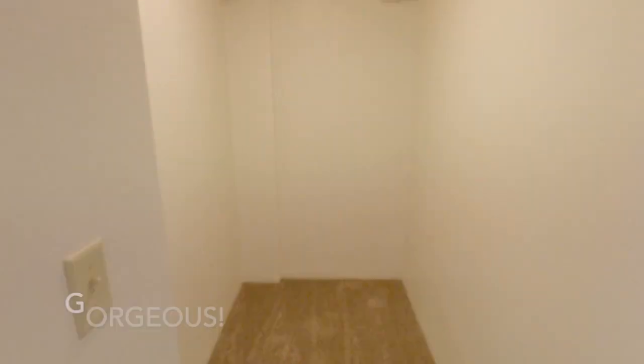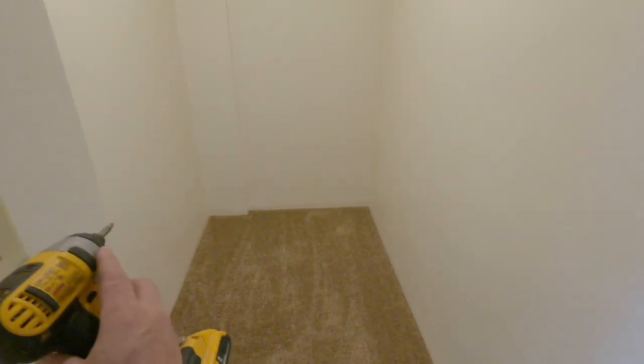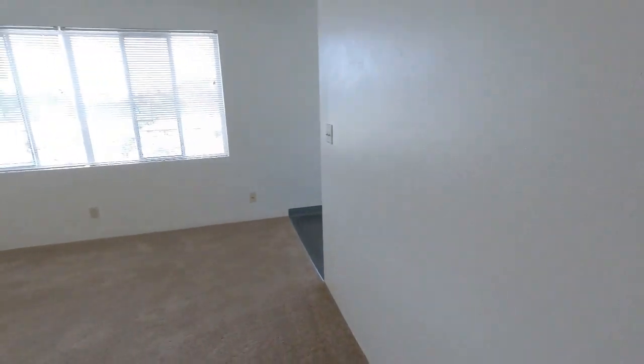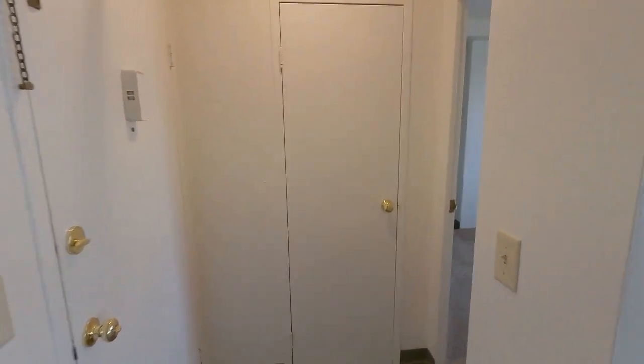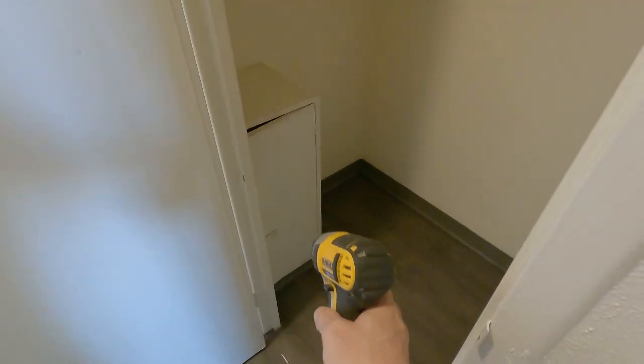Closet. This apartment is very, very popular for the closets — there's lots of them. This is just one; this is the biggest one. But then coming over here, you have the coat closet and what used to be the access to the milk door.